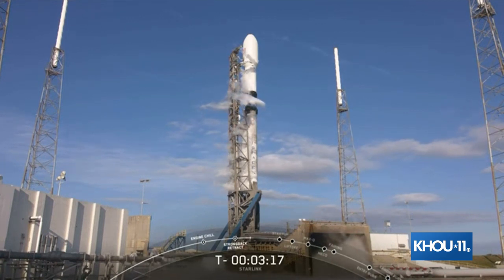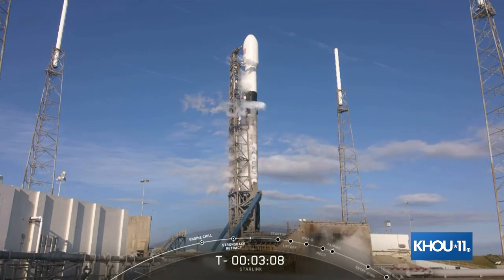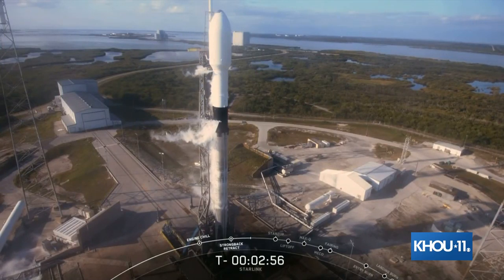This booster has launched from our 39A launch pad, our Vandenberg launch pad, and it is now getting ready for liftoff from our SLC-40 launch pad today. The Starlink payload continues to be healthy. The Falcon 9 team is tracking no issues on the rocket. Weather is still looking good, and the range is green for launch.